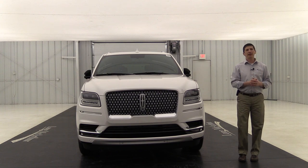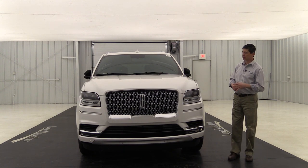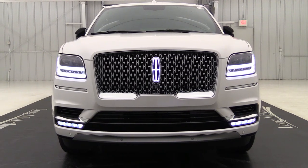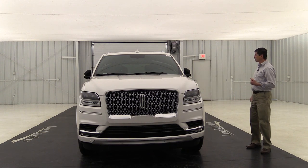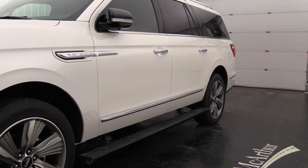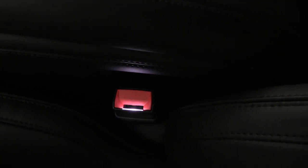Now let's talk about the Lincoln Embrace — a series of LED lights around the vehicle to welcome you. As you approach, two LED lights fade up underneath the headlights, the Lincoln Star in the center of the grille glows, door handles light up with LED lighting, and the running boards deploy with illuminated lighting so you can see them at night. If you approach from behind, the LED taillights light up and a Lincoln welcome mat appears beside the vehicle.